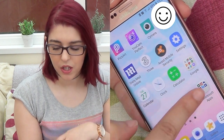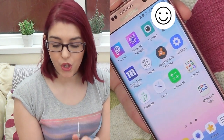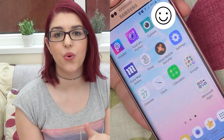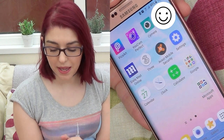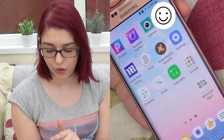Then I have the normal stuff — calendar, clock, Google stuff, Microsoft stuff. I don't have any games yet because this is a new phone so I haven't downloaded any games yet. But let me show you some games that I really like.